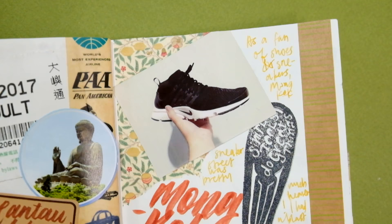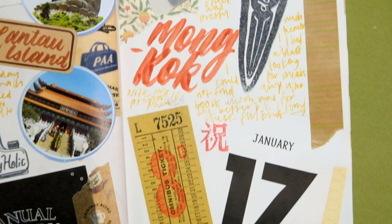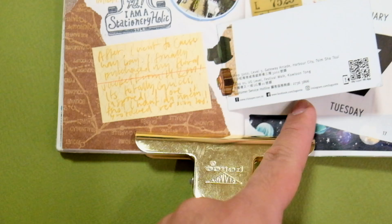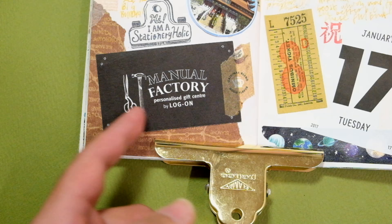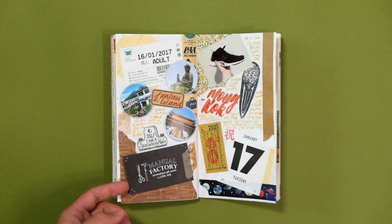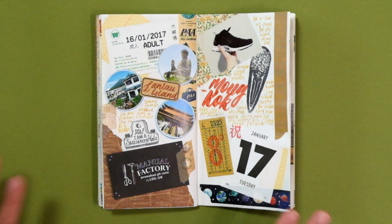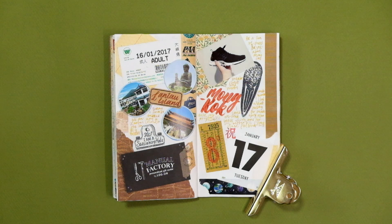As for the journaling elements on this spread, I cut up the brochure for Lantau Island and used the images to add photos on the left page. I also tipped in the Manual Factory business card on the bottom of the left page to make more room for journaling. Instead of scripting out the date, I taped my bus pass on the top left-hand corner to act as my date marker. On the right page, I pasted a photo of my new shoes and used my brush pen and watercolors to script out the word Mong Kok. I used a heap of washi tapes and finished the page with a tearaway calendar sheet at the bottom to indicate the date.